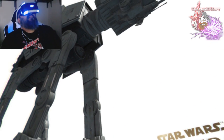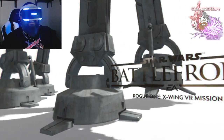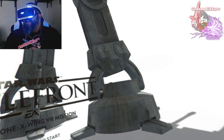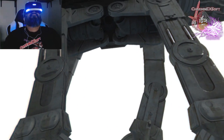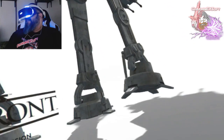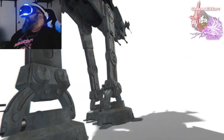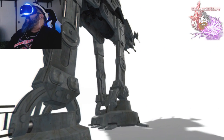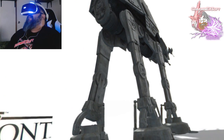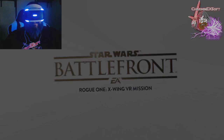Whoa, snap! Look at that! Star Wars and VR, guys! Look at the AT-AT! Oh my god, he's so huge! I can just sit here and watch him walk around. Wow, that is crazy impressive. Alright, let's do this guys.